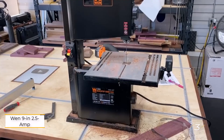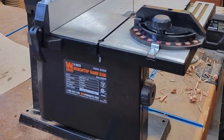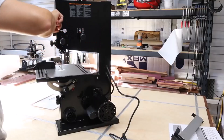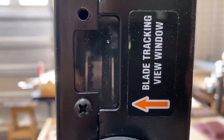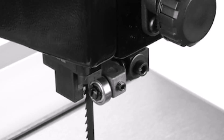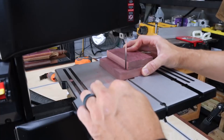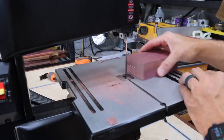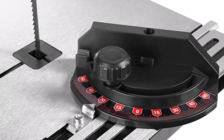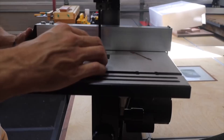Number 3: WEN 9-Inch 2.5 Amp Band Saw. WEN's band saw is a compact and affordable option, making it ideal for casual woodworkers. Despite its smaller 2.5-amp motor, it still achieves blade speeds of 2,500 feet per minute and accommodates blades up to 3/8-inch thick. Its lightweight design at just 40 pounds makes it easy to store when not in use. The table bevels up to 45 degrees and includes a miter gauge and an adjustable fence for added versatility. It can cut through materials up to 3.5 inches thick and 9 inches wide. Overall, this band saw offers great value, making it an excellent choice for weekend woodworking projects.